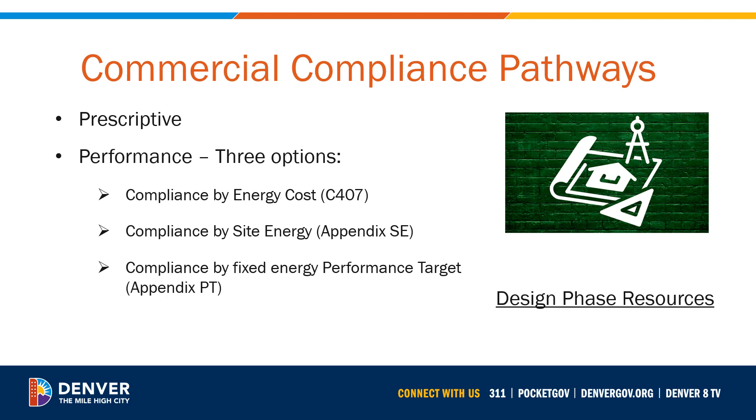Next, let's review the various pathways. The 2022 Denver Energy Code offers both prescriptive and performance compliance options, giving design teams and owners flexibility in finding the best compliance path for their project. Each compliance path is set up to incentivize building electrification. Prescriptive compliance is more straightforward in determining the requirements of a compliant building. Performance compliance requires energy modeling but allows for more flexibility. The performance path has three different options: compliance by Energy Cost Savings under Section C407, by Site Energy Savings under Appendix SE, or by Designing to a Fixed Energy Performance Target under Appendix PT. The link here will take you to Denver's webpage dedicated to design phase resources.